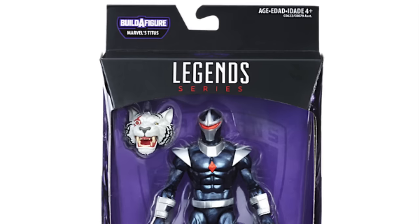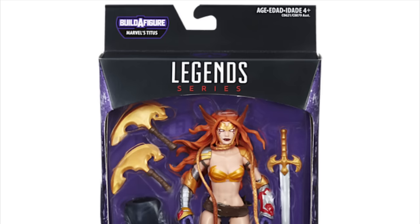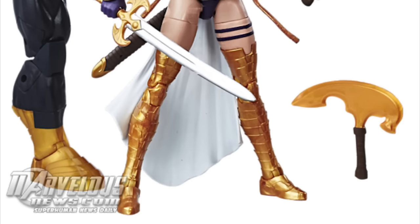Then we have Dark Hawk, which Toy Biz intended to release but never had their chance to — we're getting it now from Hasbro. Look at those wings, they look fantastic. It looks like the Bucky Cap mold reused again, but I'm not really bummed out about it. Then we have Angela looking stunning; I am extremely excited for this figure.